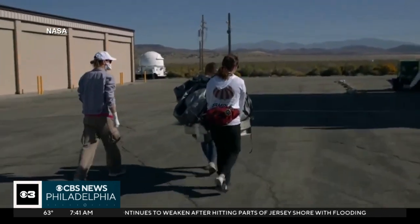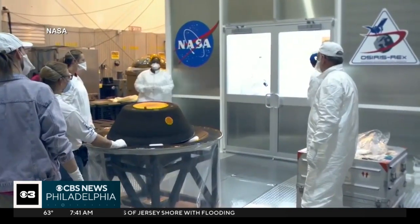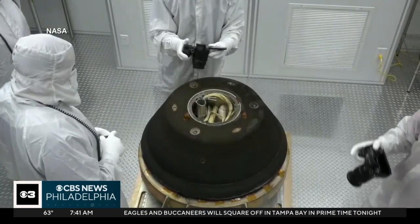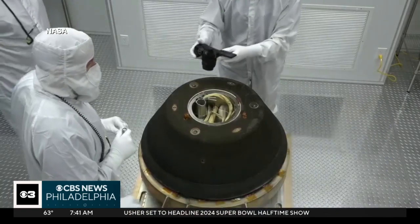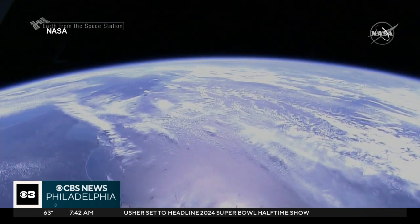The capsule holding the precious cargo was moved to a temporary clean room at the Defense Department's Utah test and training range. "We're hoping that we'll see organics, we'll see amino acids — the building blocks of life — as well as evidence for past water on Bennu, because all of these things are the sorts of materials that asteroids and comets delivered to the Earth when it was forming, and helped life to be able to flourish."